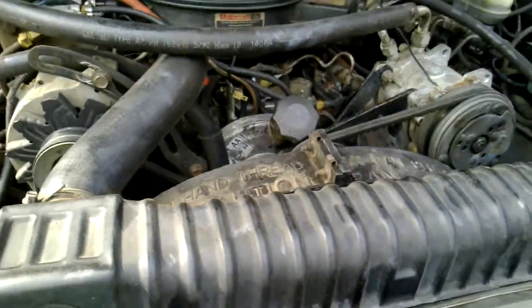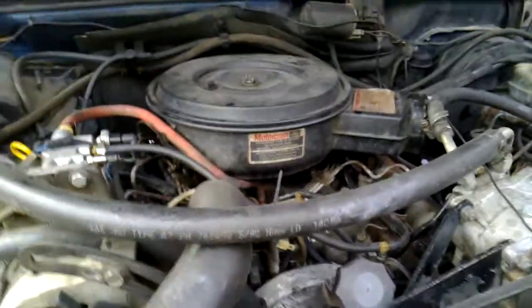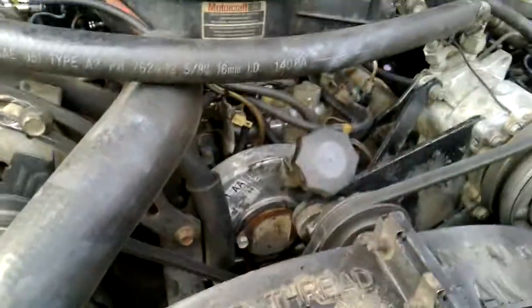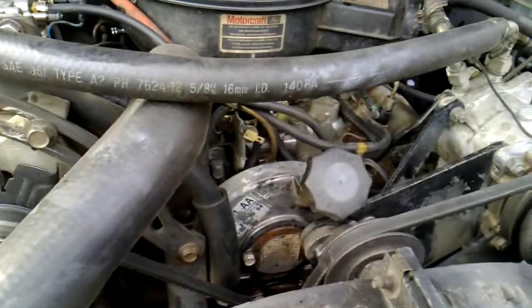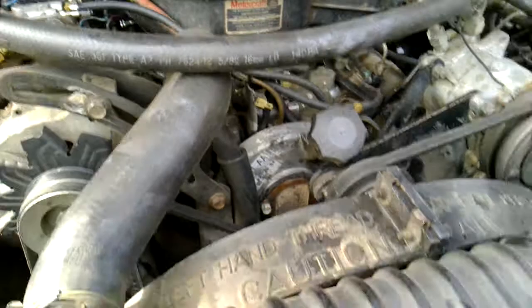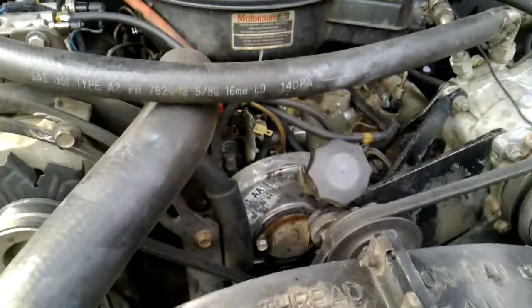Truck one of three for this sound test. This one is a stock 7.3 from 1988, and it's got a working injection pump. I tested the pop pressures on these injectors and they're about 1500, so they're somewhat worn but not too bad.